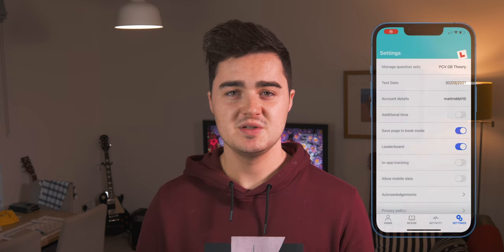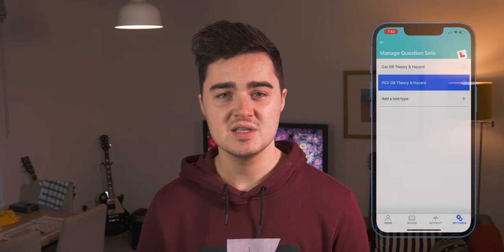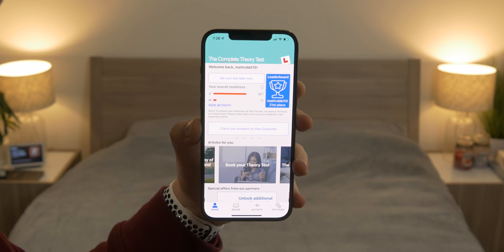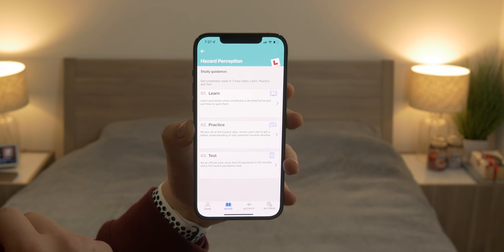Inside the app there's also an option to add other theory tests. So if you want to learn LGVs or PCVs — PCVs are basically just buses, passenger vehicles — you can learn that through this app too. There's quite a lot of flexibility in case you're learning to drive something other than a car. Inside the app there's basically every piece of theory content you could possibly need to pass the test, and hazard perception is included too, so it's all together in one app.